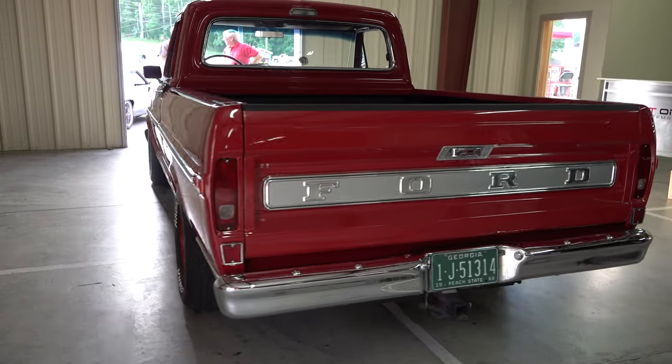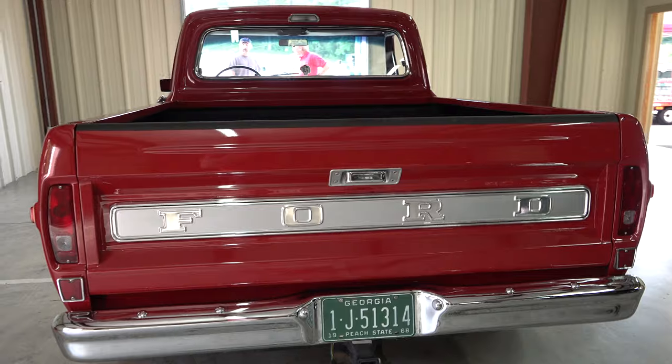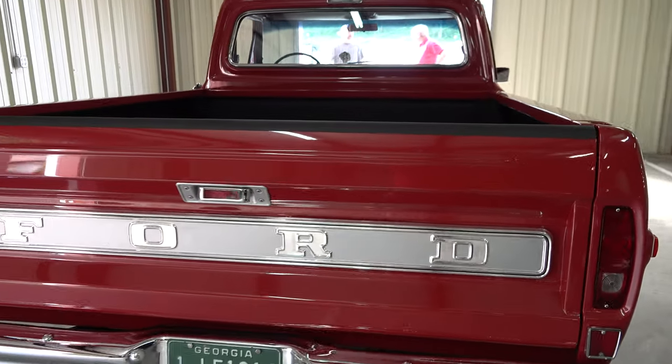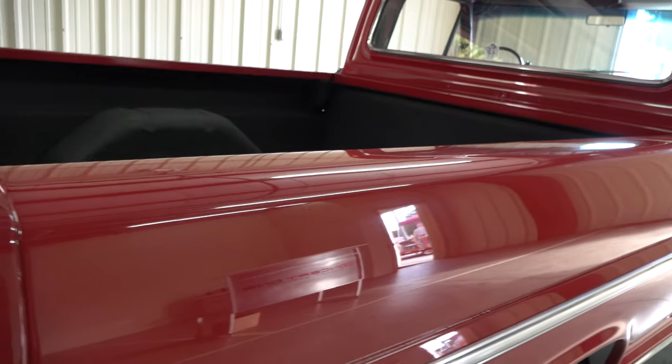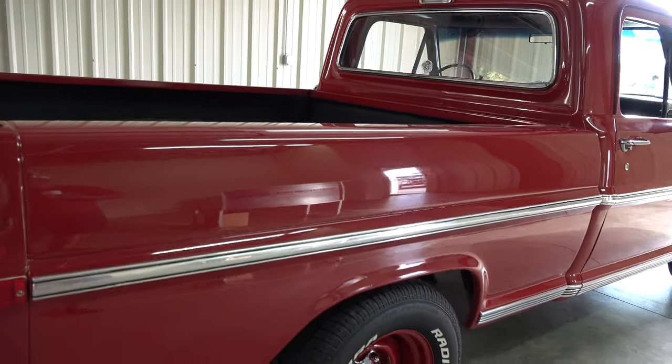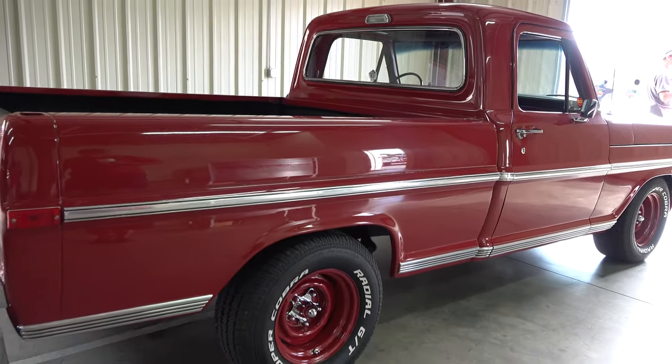Wow, and then what did grandpa just drive it around for a long time? Used it for a farm truck — it's had a cattle bed on it, hauled hay with it piled up on top of the roof. It was used, but it ain't been used like that in a while though.